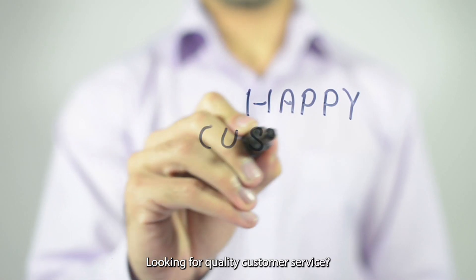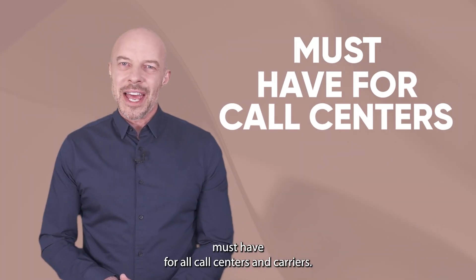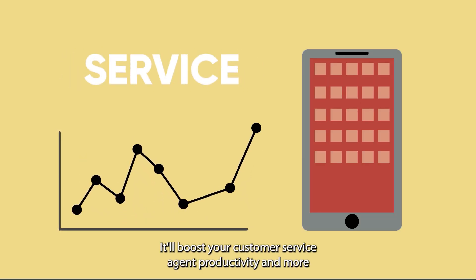Looking for quality customer service? Look no further than Sonata Recordings. Sonata Suite is a must-have for all call centers and carriers. It'll boost your customer service, agent productivity, and more.